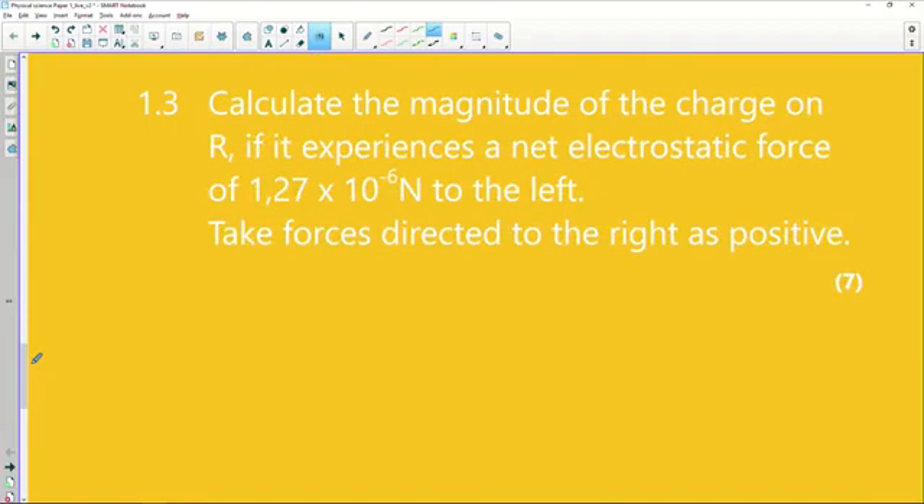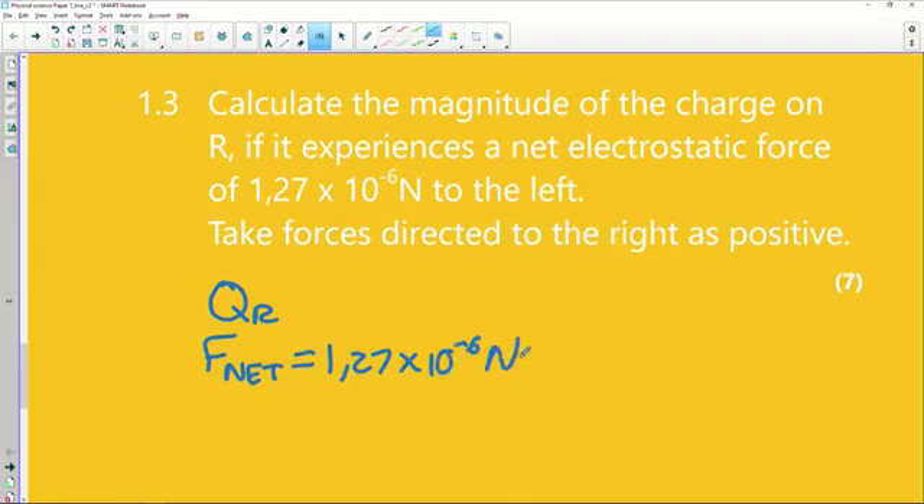Now calculate the magnitude of the charge on R. We are looking for Q_R, given that it experiences a net electrostatic force — F_net — equal to 1.27 × 10⁻⁶ newtons. That's a very small amount of force, but that's the combined net force to the left.